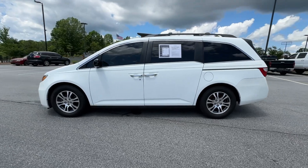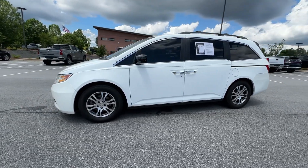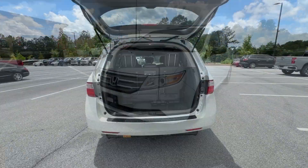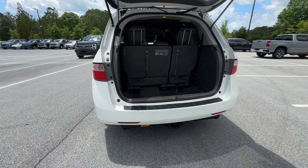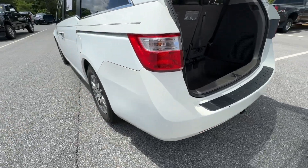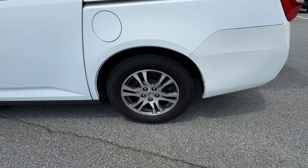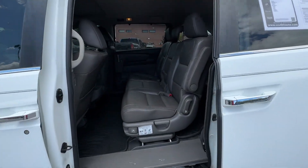These are just some of the great options this vehicle comes with: power liftgate, power driver seat, steering wheel audio controls, aluminum wheels, leather seats, and ABS. Peace of mind is a beautiful thing. You'll enjoy that and more when you drive away in the Honda Odyssey. Take it out for a road test today.